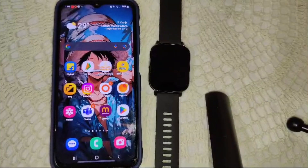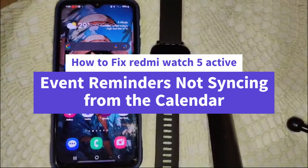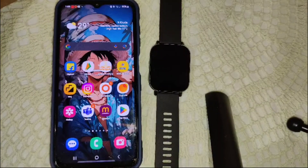Hi everyone, welcome back to our channel. In this video we will guide you on how to fix your Redmi Watch 5 Active event reminder not syncing from the calendar, and how you can fix this problem.